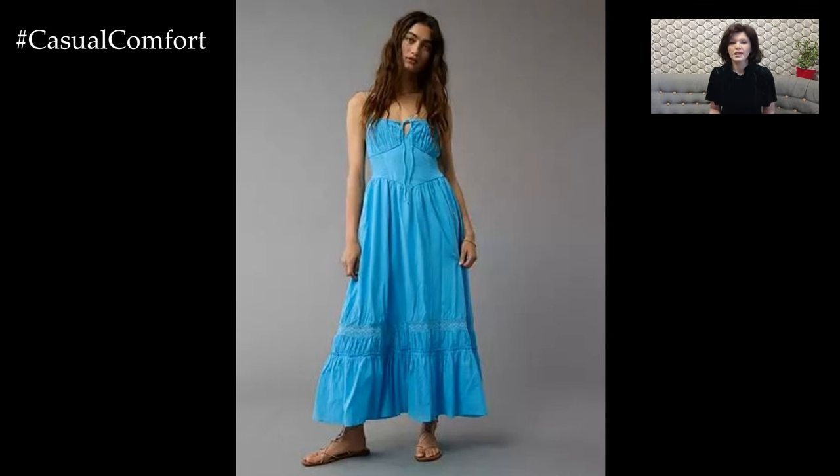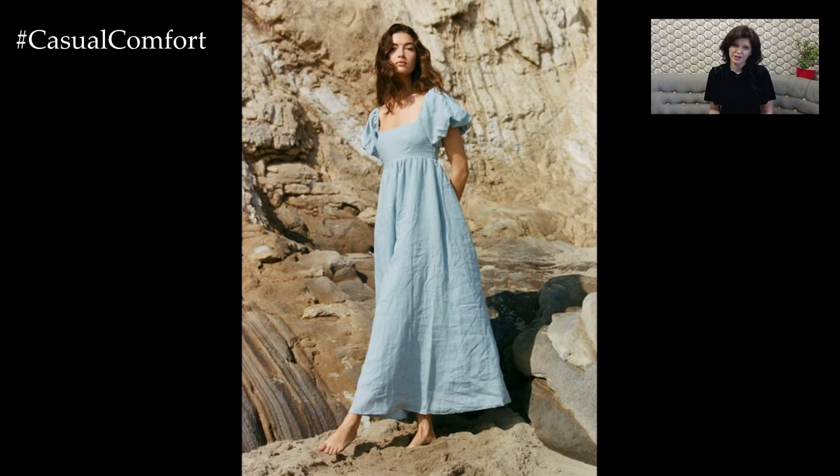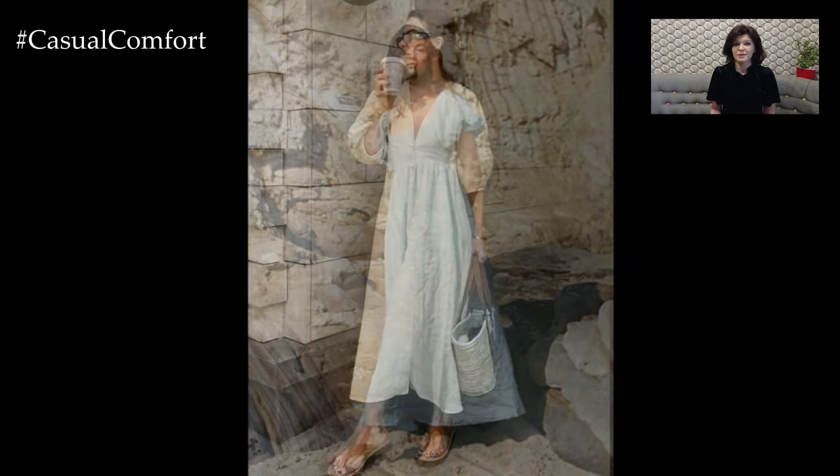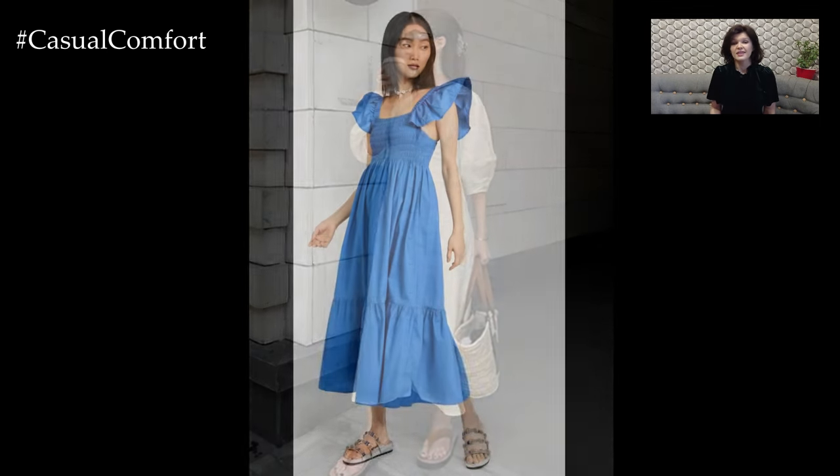This look is ideal for music festivals, outdoor gatherings, or any event where you want to channel your inner free spirit. A linen maxi dress is a versatile and stylish piece that can be adapted for various occasions throughout the summer. From casual day outings and beach trips to bohemian festivals and elegant evenings, this wardrobe staple offers endless possibilities.